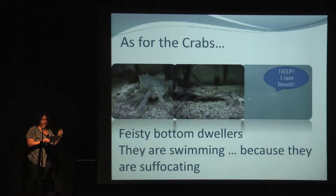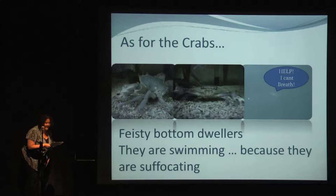The crabs are usually bottom dwellers, but it's low oxygen — they can't survive at the bottom. So you see them swimming around, flitting around or behind the pilings. They're swimming because they're suffocating.